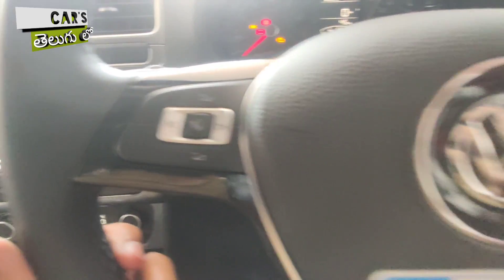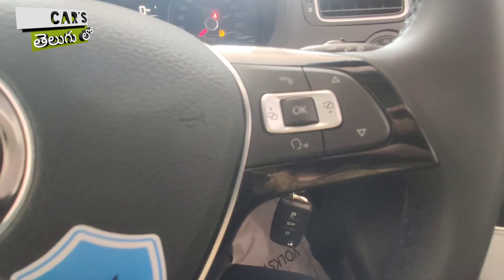On the left side of the steering wheel are the audio controls, and on the right side are the telephone controls.